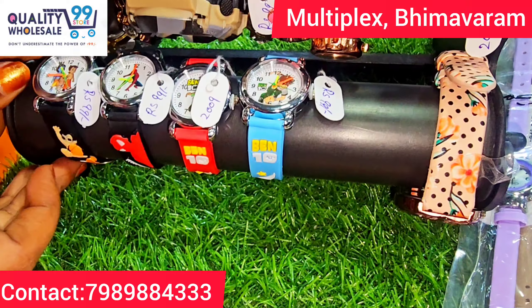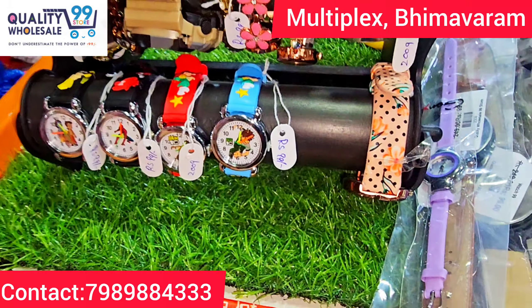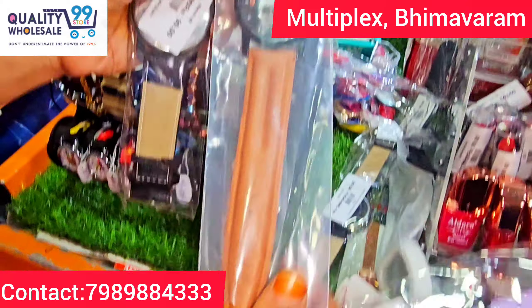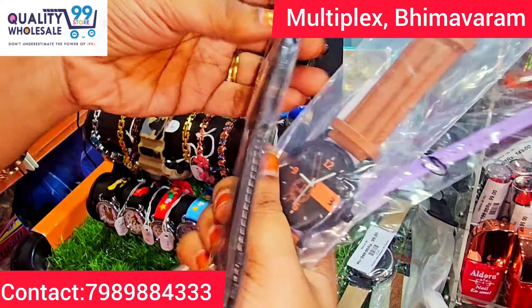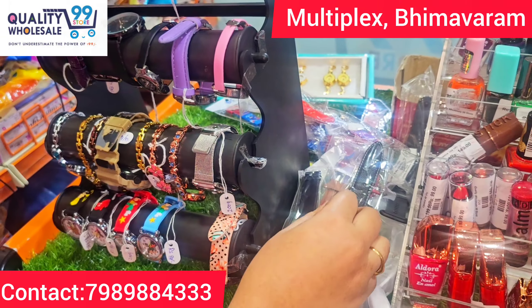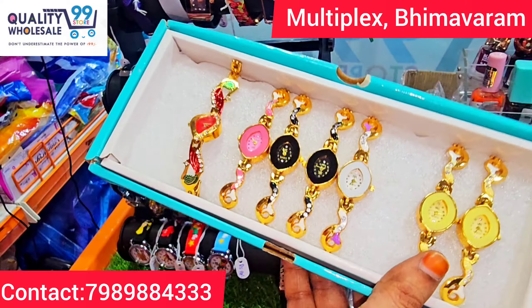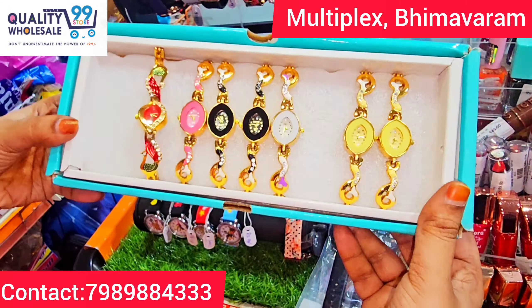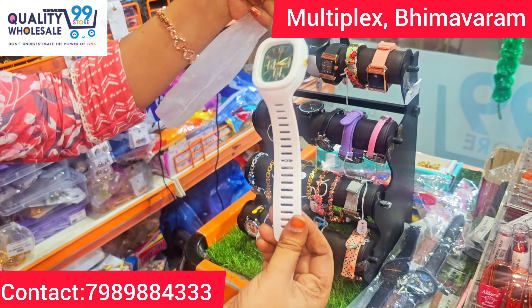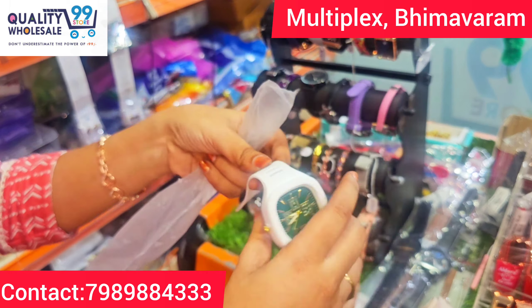These watches are also 99 rupees. There are many kids' watches as well. Just 99 rupees. Men's watches are also available. Boys' watches are just 99 rupees.